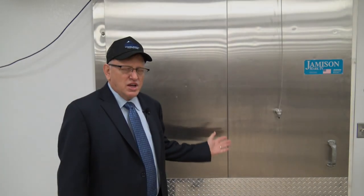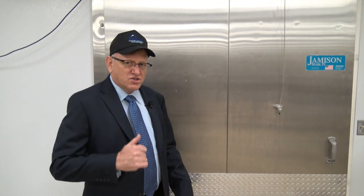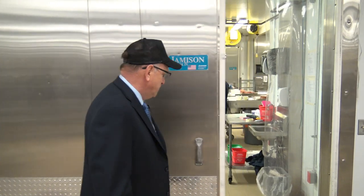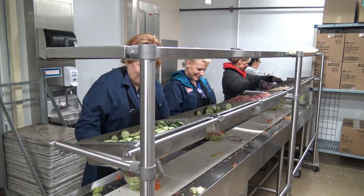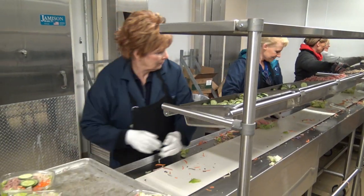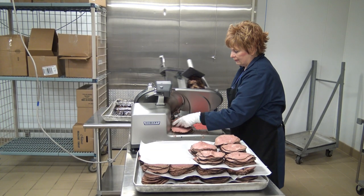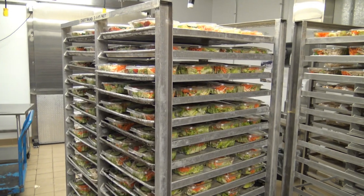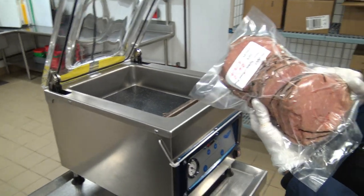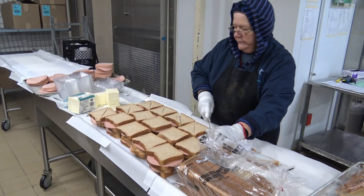This is our temperature-controlled production area. Don your long sleeves and come on in. In this area we produce all of our fresh salads and fresh sandwiches, along with all of our deli meat and any dressings. We produce 1,500 salads every day and 1,500 fresh sandwiches, so our students have a wide variety out in the schools.